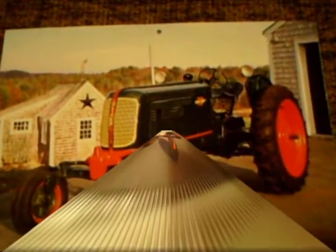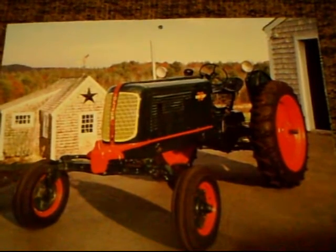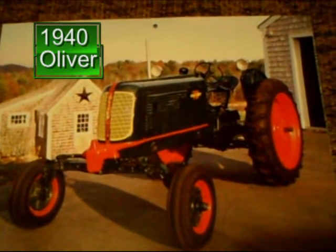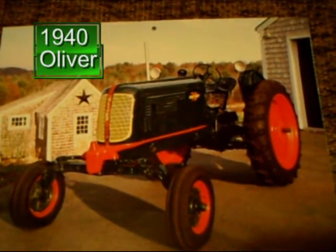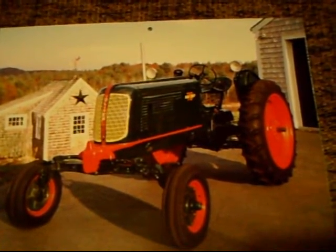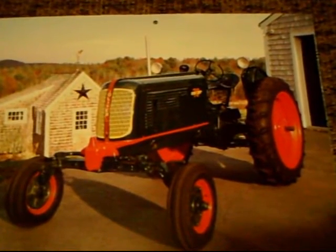Next, we have the 1940 Oliver — this was a Number 70 row crop. It had a six-cylinder engine with 26 draw bar horsepower, a six-speed transmission, and one reverse gear. Pretty cool for the time.